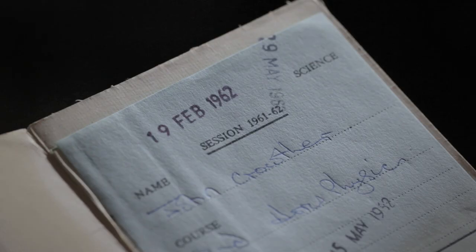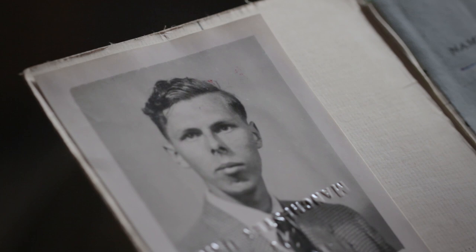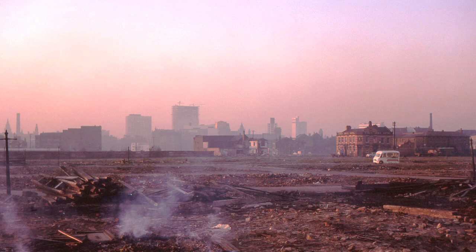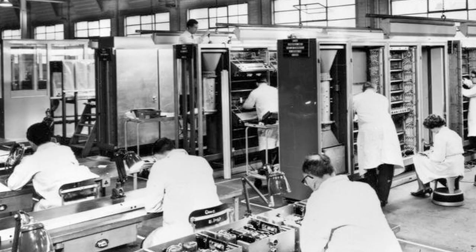The longest I ever worked was 26 hours, and then I nearly forgot to get off the train when I got home. The factory at West Gorton had been a railway engine manufacturing place, so it was absolutely filthy with really hard soot. This dirt got everywhere — you just couldn't see the components. It was just a thick layer of greasy soot, so one third of our faults were due to dirt.